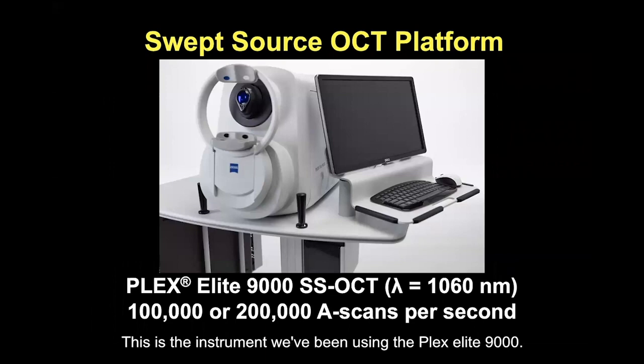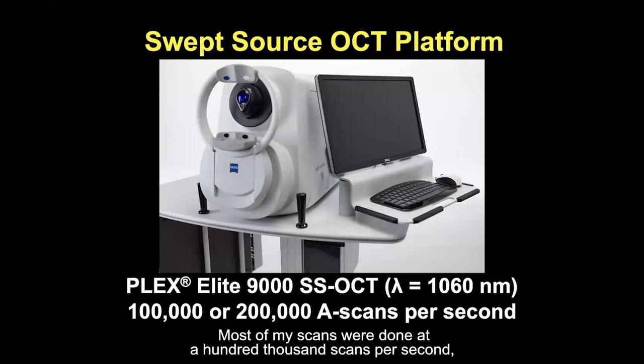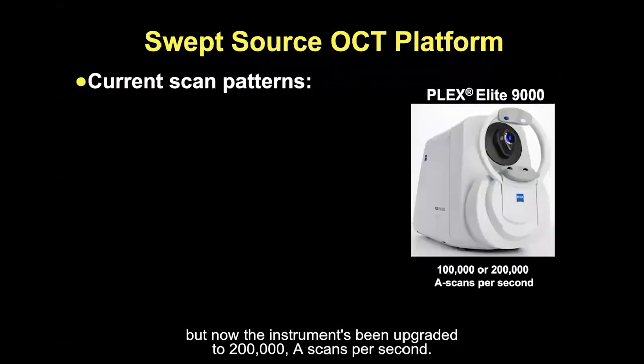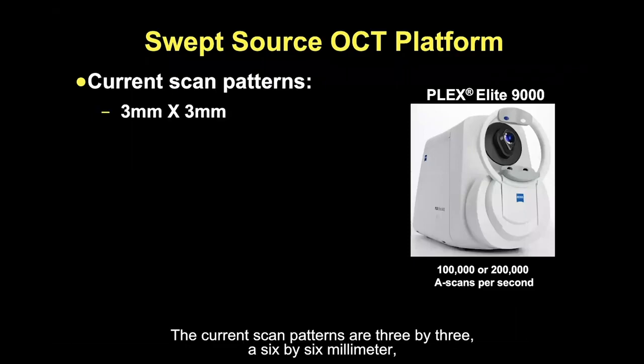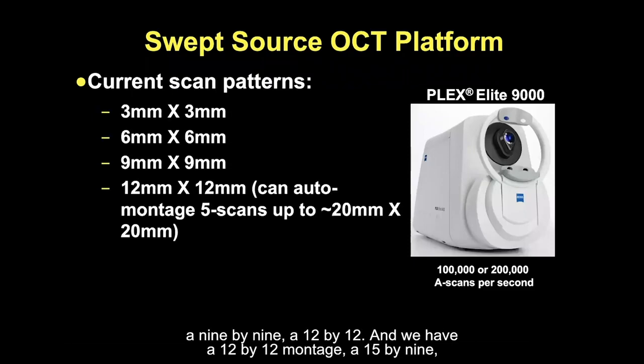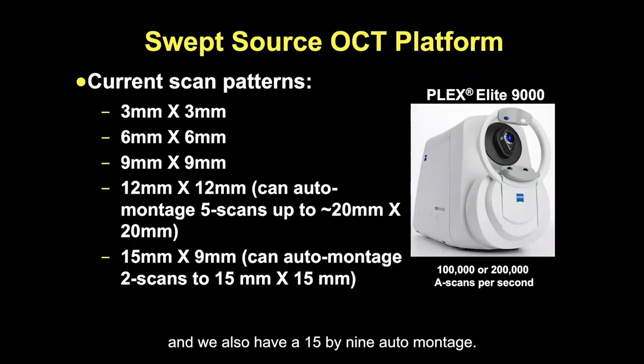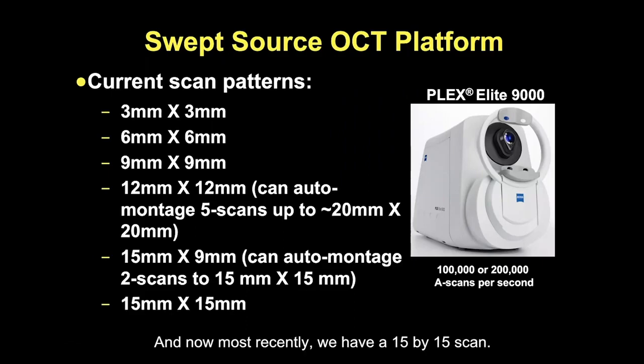This is the instrument we've been using, the Plex Elite 9000. Most of my scans were done at 100,000 A-scans per second, but now the instrument has been upgraded to 200,000 A-scans per second. The current scan patterns are 3x3, 6x6 millimeter, 9x9, 12x12, a 12x12 montage, a 15x9, a 15x9 auto montage, and most recently, a 15x15 scan.